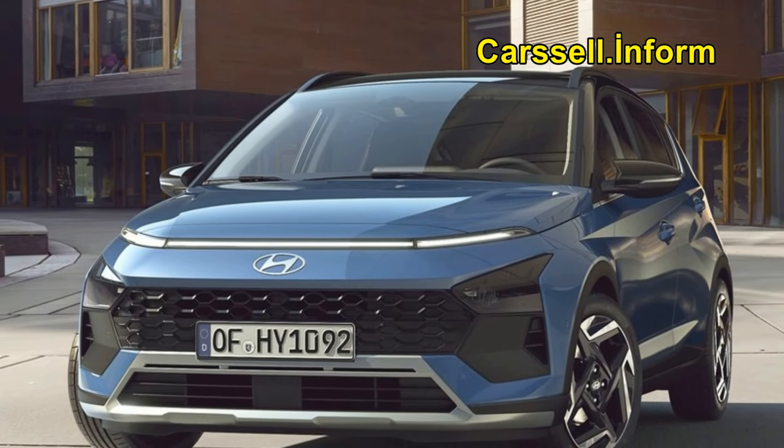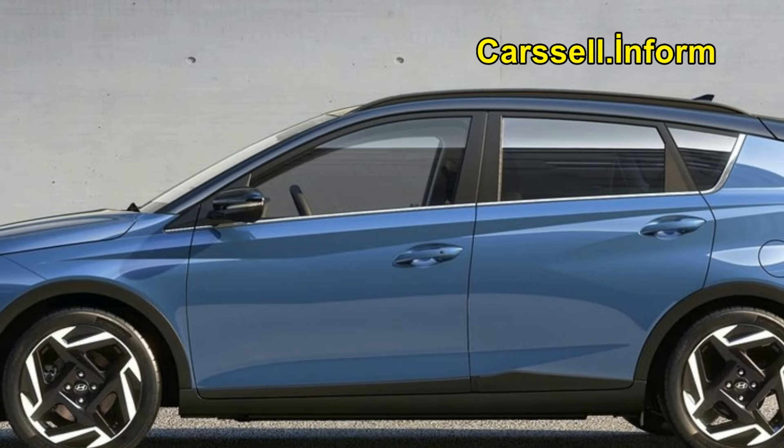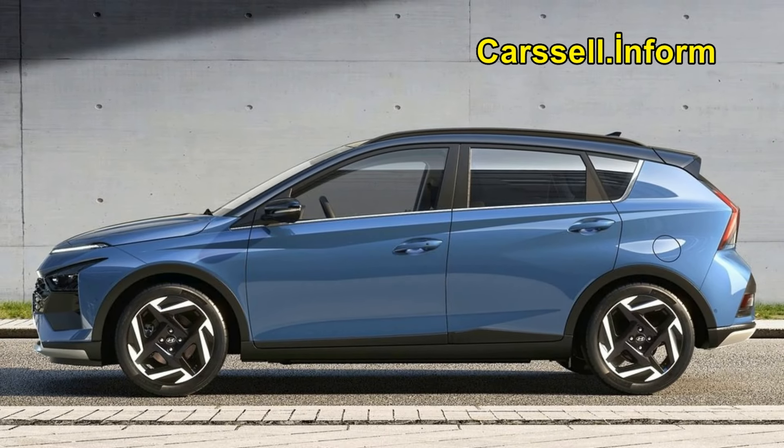Hyundai Motor has revealed the new Bayon, featuring a bold and sturdy design with refined interior and tech upgrades that distinguish it in the B-SUV segment.